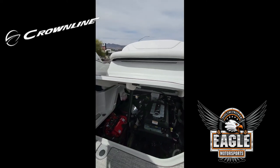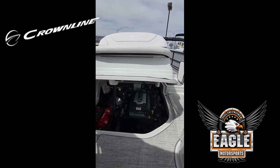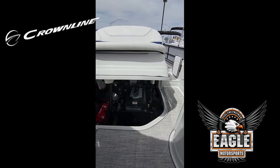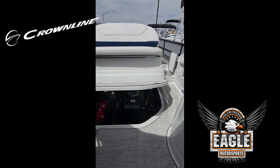We'll close that off and I'll show you where your shore power lines are stored, as well as your table and the leg insert, just underneath your aft lounge.